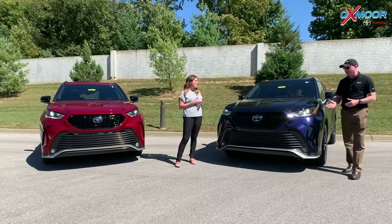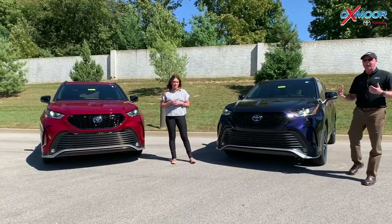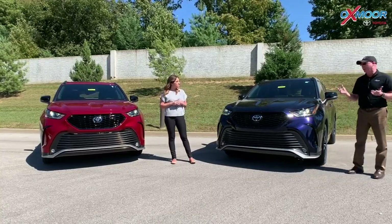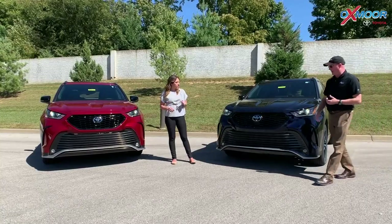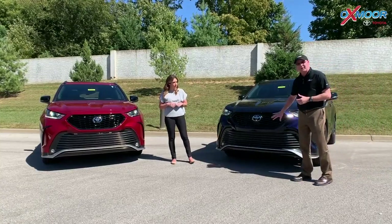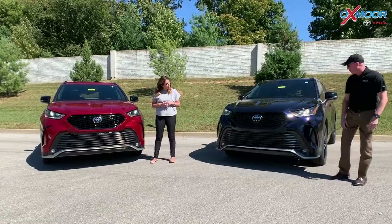You're going to see a lot of things that are different on this. It's still built on the same TNGA platform, same engine — all the things you're used to with the Highlander, even up to the Platinum level — but some things are different. The first thing you're going to notice is this mesh grille, a bolder stance to it, as well as the panels down here. They go a little wider, and the fog lights are spread out a little bit as well.